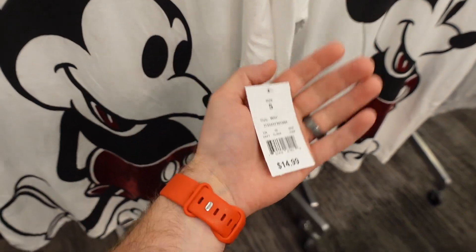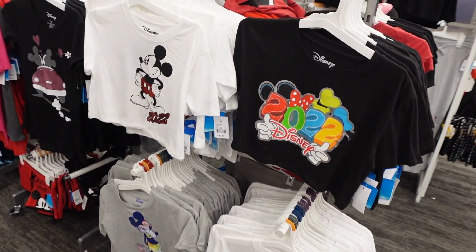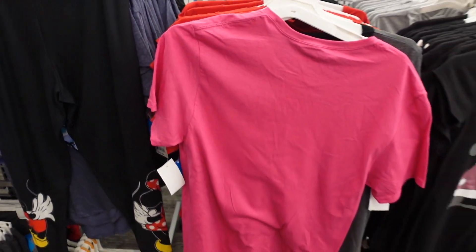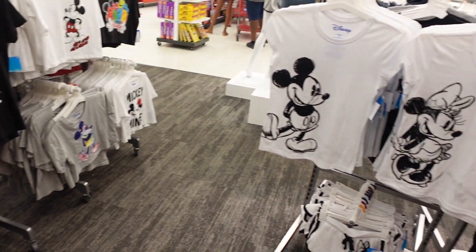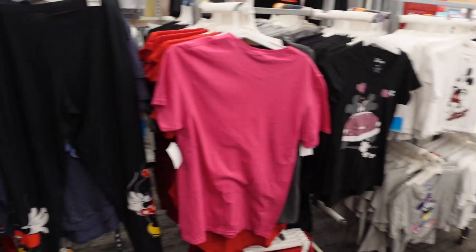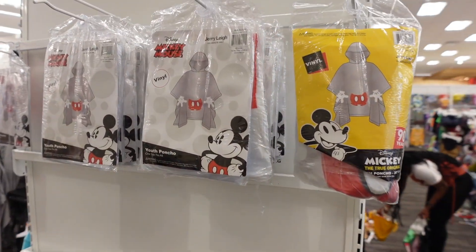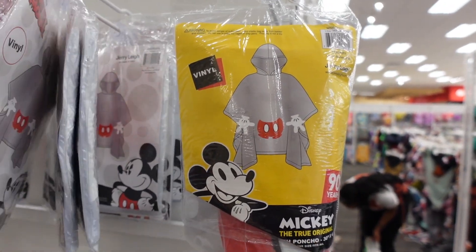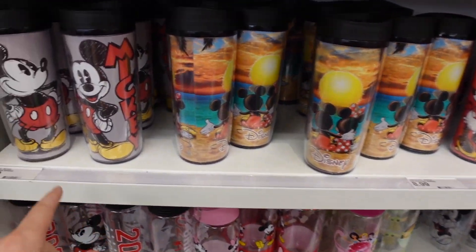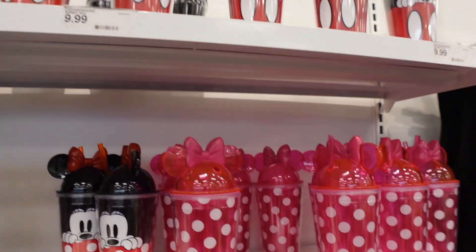They've got even more shirts over here, including a fun shimmery Mickey shirt for $14.99. Thank you guys for watching — this has been super fun. I always heard there was tons of Disney stuff in this Target and it's no joke. There's a Spider-Man plush too. They also have Mickey ponchos in youth sizes, which are super cute. And the mug selection continues — $8.99, $9.99, $10 for mugs that are usually $20 to $25 in the parks.